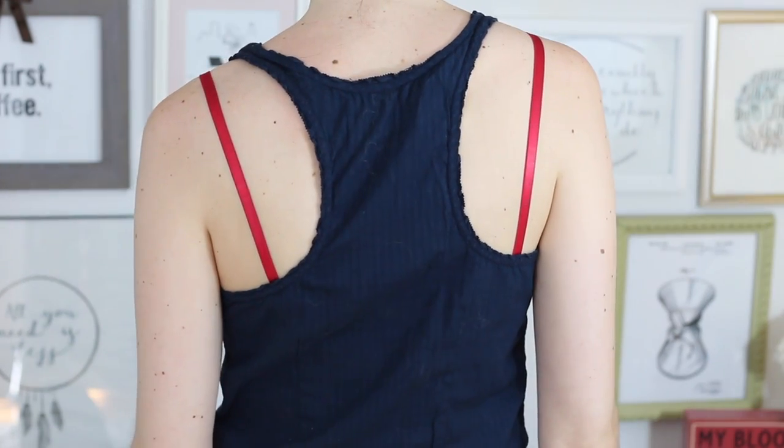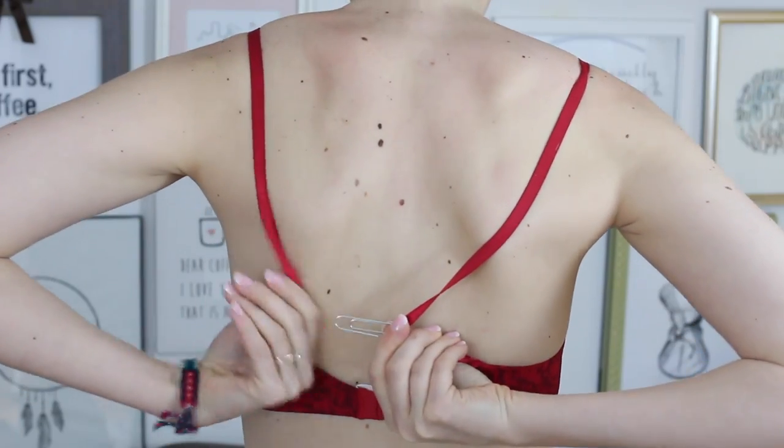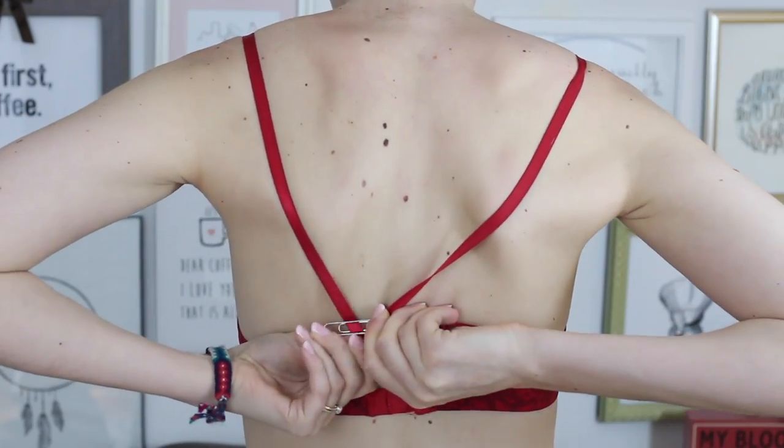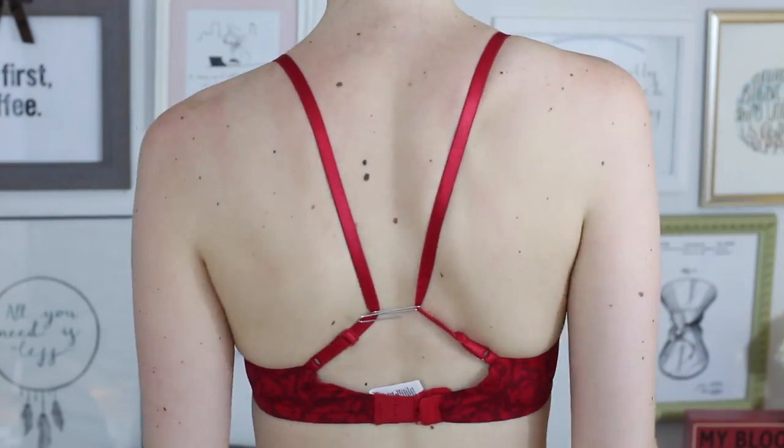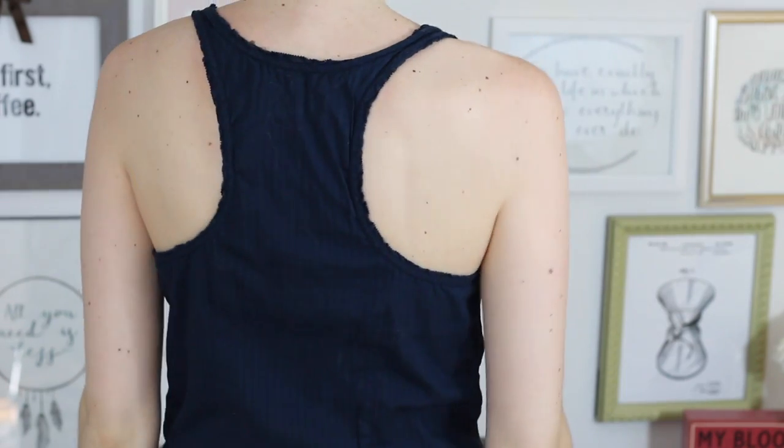This next hack is going to save you from my biggest fashion pet peeve, and that's when ugly bra straps are showing with razorback tops. While you could try to find your favorite razorback bra, it's probably in the wash or lost at the bottom of your closet. Instead, you can fix this with a simple paper clip — just loosen the straps of your bra, connect the two in the back with the paper clip, and voila, no more ugly bra straps.